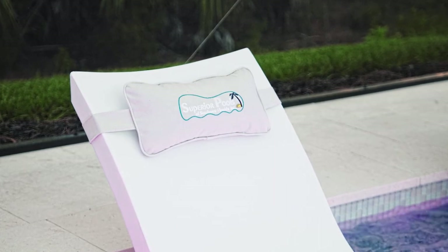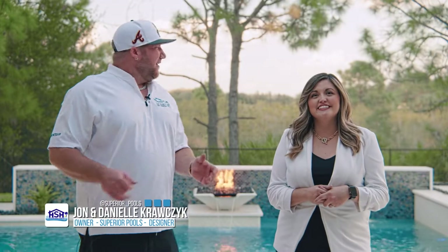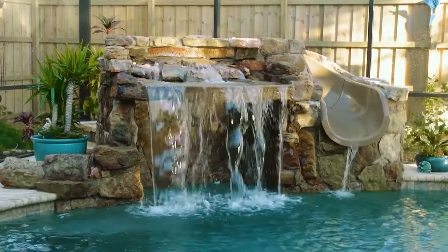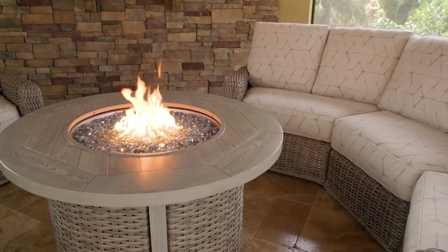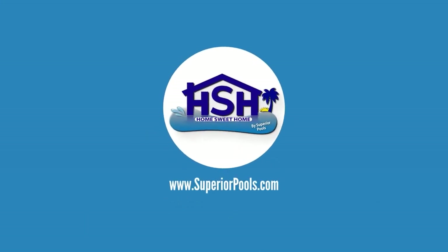We are so excited for our season 4 finale. This season you have seen our biggest pool to date and best friend neighbors. We are at Michael Sorby's pool — this award-winning luxury custom pool, the award we have been after for many years. Every week, the experts at Superior Pools of Southwest Florida share the latest trends in outdoor living spaces, including custom designs, ideas and innovations. Watch this inspiration and transformation come to life. This is Home Sweet Home, presented by Superior Pools.